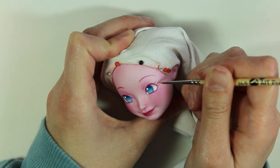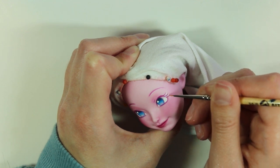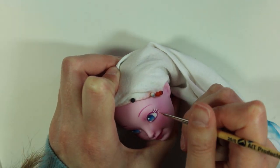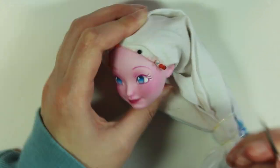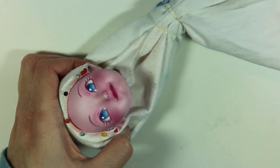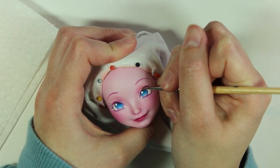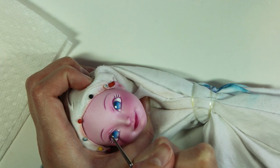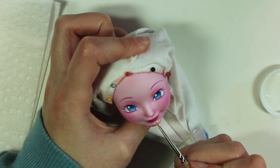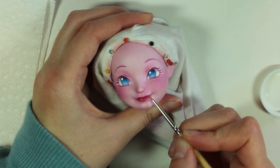I also add some white to accentuate the whites of the eyes, as well as the white eyelashes I drew in. Now I gloss her lips with some Sculpey gloss, and her face is complete. I'm really pleased with how cute she is.